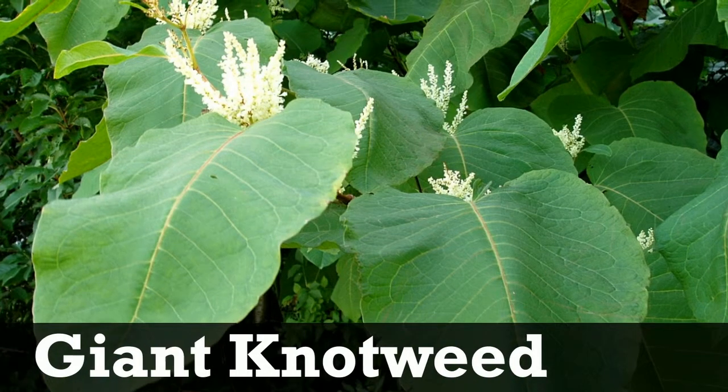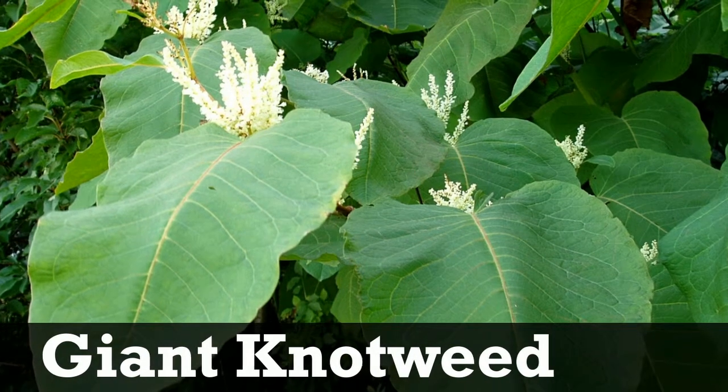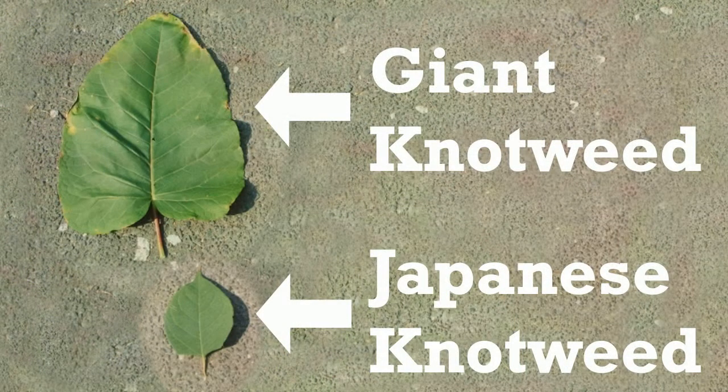There are no native look-alikes. An invasive species, giant knotweed, is similar in appearance, but has much larger leaves that can grow up to 14 inches long.